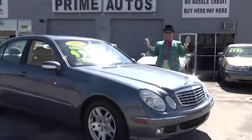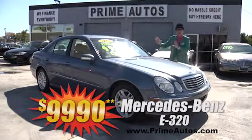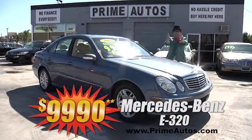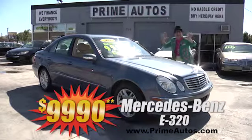The Deal Man says you have got to see this beautiful blue Mercedes E-Class premium luxury sedan. This baby's got leather, moonroof, and all the amenities, on sale now for only $9,990.